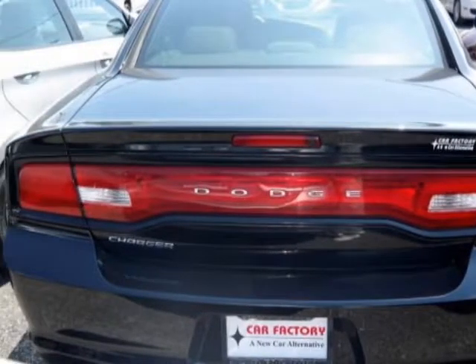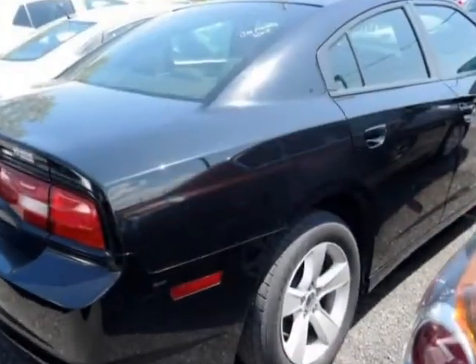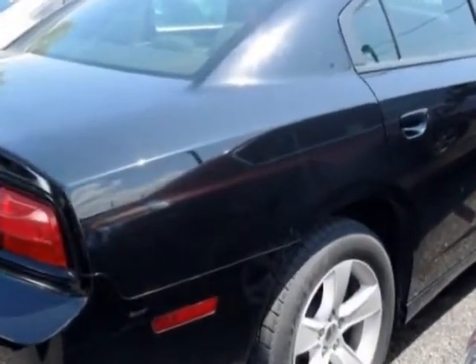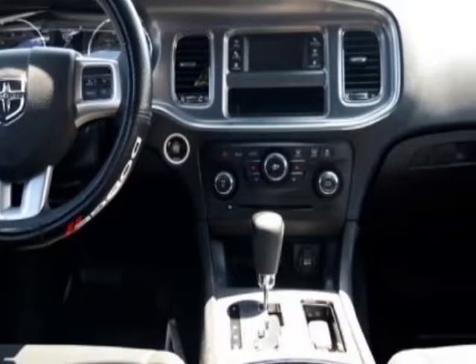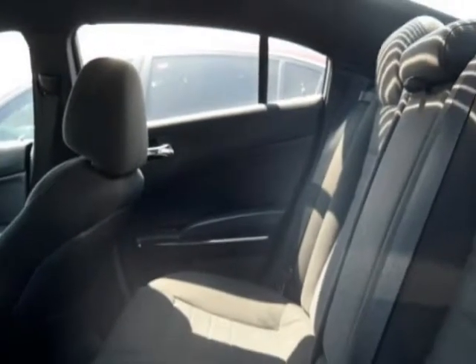This Charger boasts a 3.6 liter engine and has a 5-speed automatic transmission. Additional options for this vehicle include power passenger seat, premium sound, cruise control, and driver airbag.